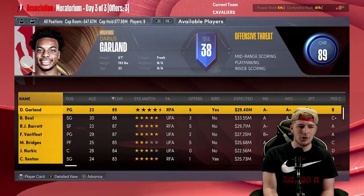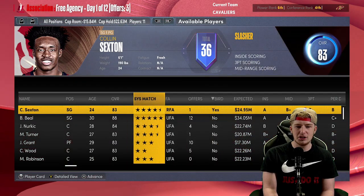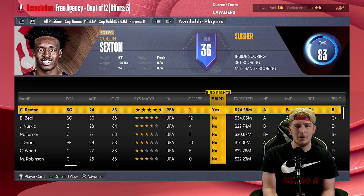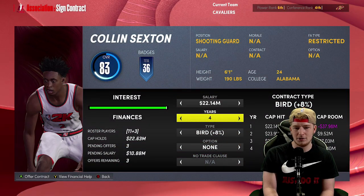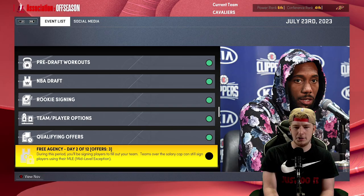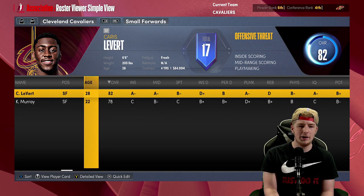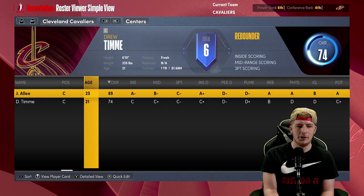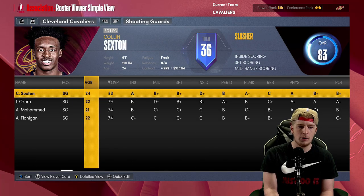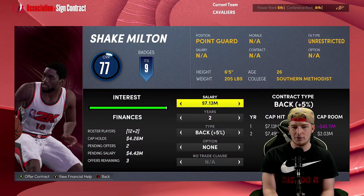I'm going to offer Caris LeVert an extension — I don't want to lose him, he's the title of the video. Garland is getting an offer of course and I'm matching that. I don't want to renounce Sexton either because he was our leading scorer. So let's just say for real life — if Sexton does get a one-year deal from Cleveland and has a good year, I think Cleveland would extend him or trade him. I'm going to sign him back. It's going to be Garland, Sexton, Isaac Okoro, Keegan Murray, LeVert, Evan Mobley, Lauri Markkanen, and Jarrett Allen.